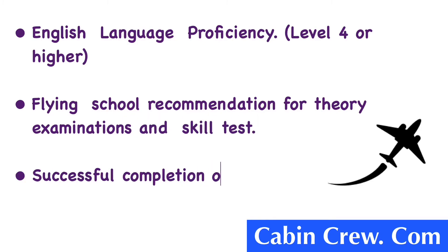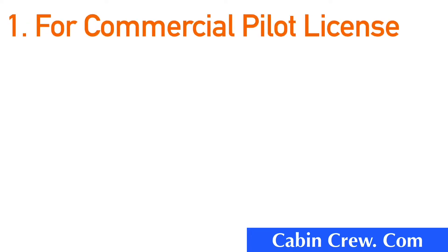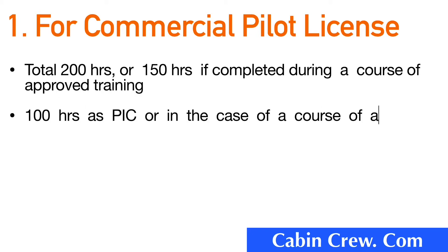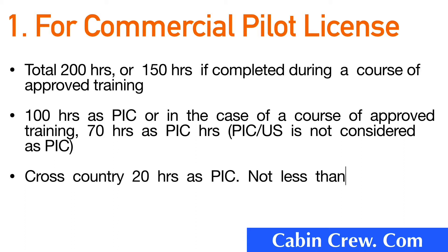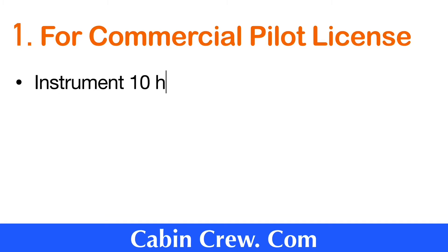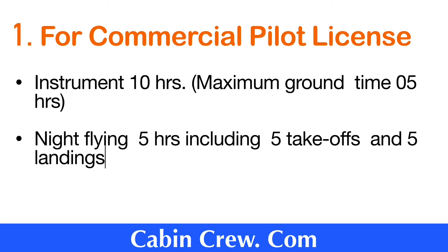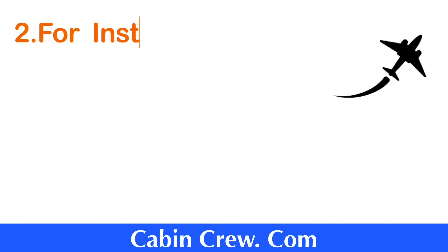These are the flying experience requirements for the Commercial Pilot License, which will be taught in Module 2 of training. This also covers the flying experience required for the Instrument Rating.